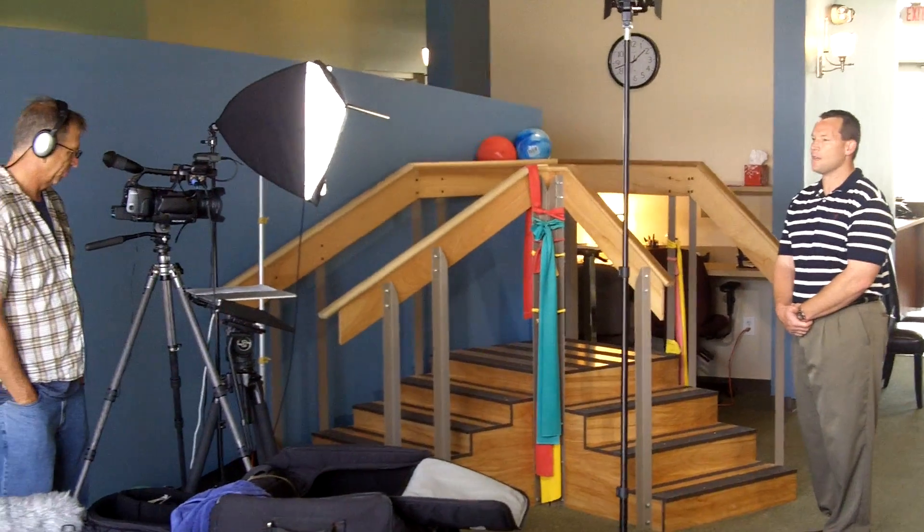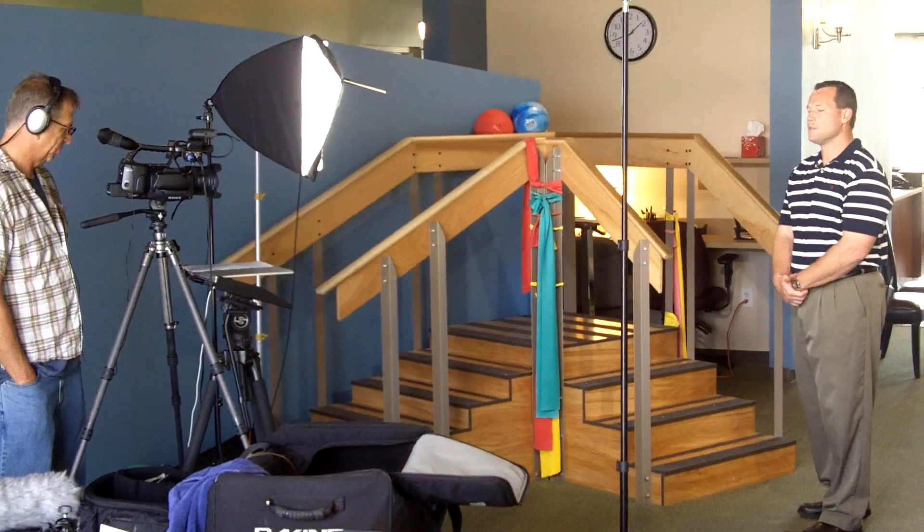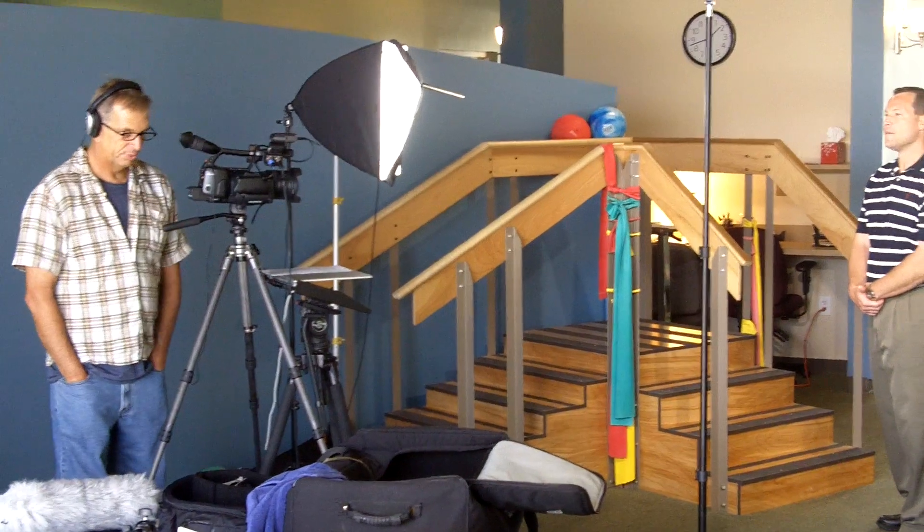We also ask that if you have a body part, like a knee or a hip, that you bring a change of clothes — loose, comfortable clothing — so we can properly evaluate and even begin treatment on that body part.